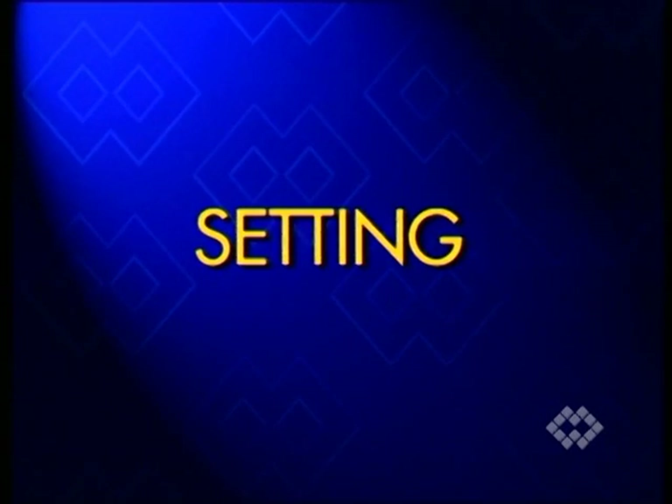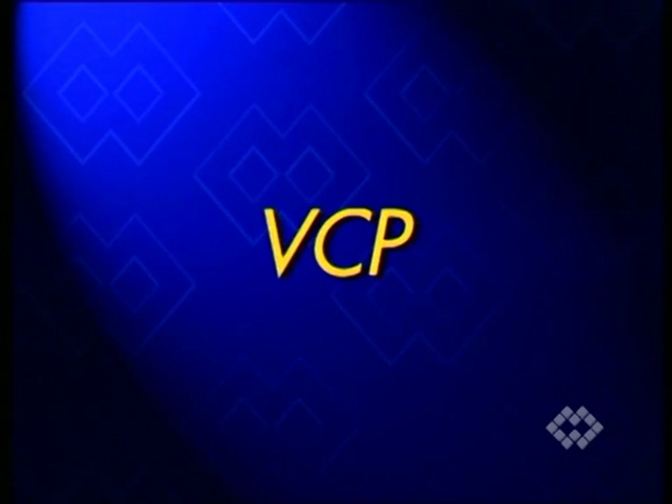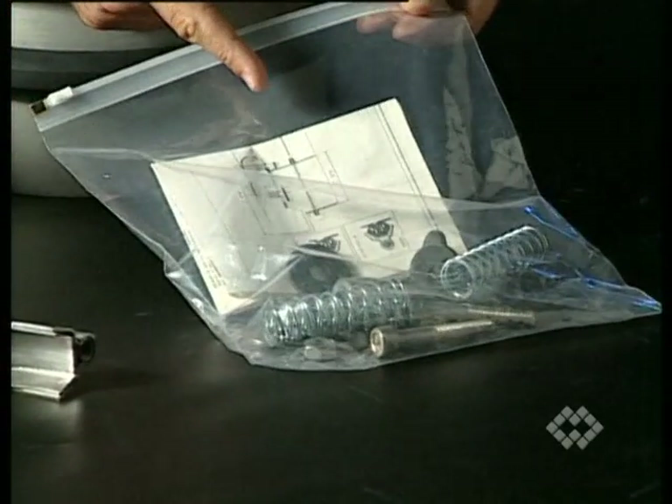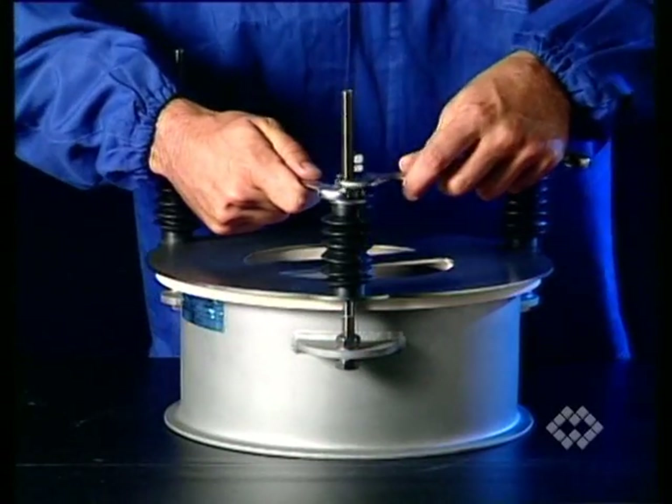In those cases where it is necessary to adjust the excess pressure limit of the BCP valve to a lower range, substitute the three outside springs with a soft spring kit which is supplied together with the valve, according to the enclosed instructions.